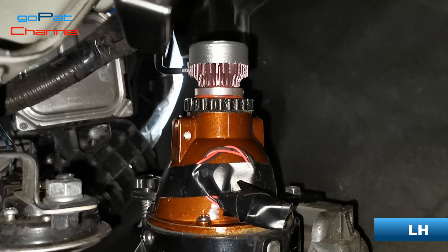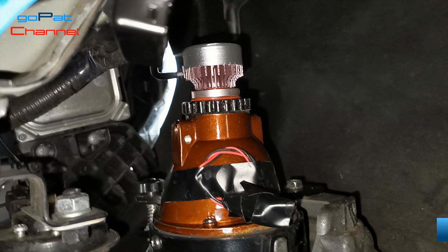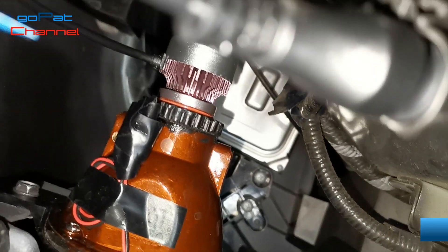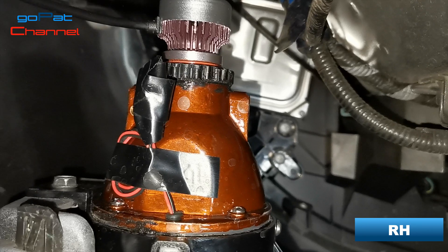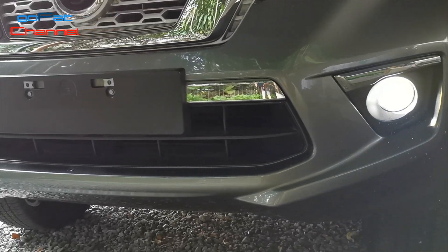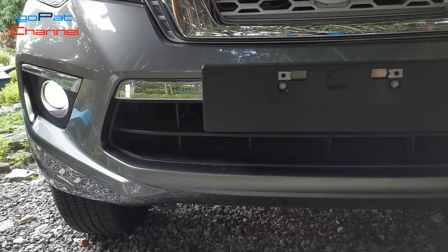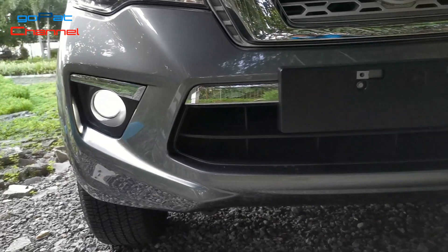Installing this bulb was quite easy. I don't need to clock the bulb properly since the LED diodes are located around the bulb — a 360-degree light source. As expected, it produces a much brighter light compared to the previous bulbs. Now let's hit the road to see how the bulbs perform.